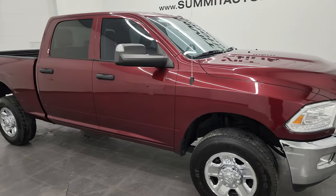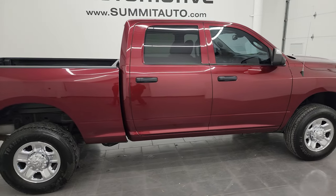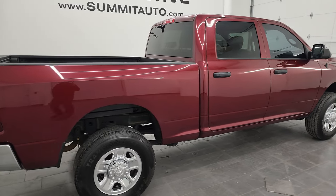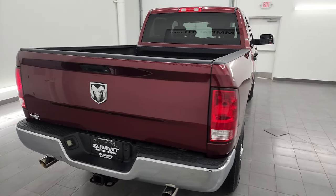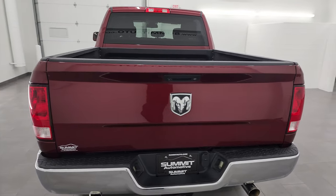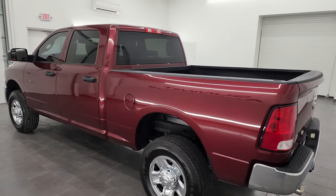Hey, this is Brett and this 2018 Ram 2500 Crew Cab Short Box Tradesman is stock number 14390Z. I am here at Summit Automotive in Fond du Lac, Wisconsin, your new and used heavy-duty truck and Ram headquarters.